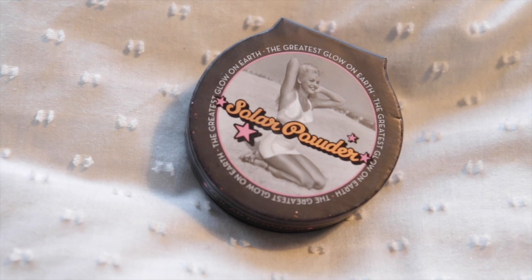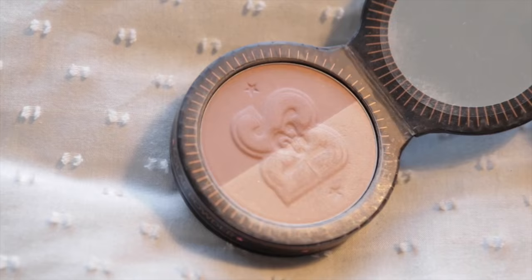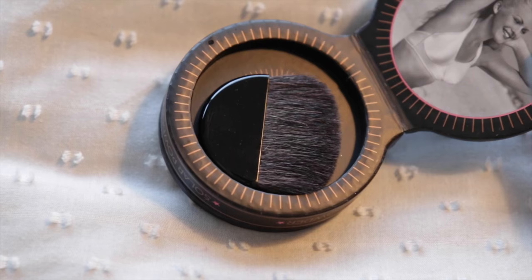The Soap and Glory You Glow Girl Solar Powder — this is a highlighter and bronzer. I use this sometimes; there are other ones in here that I use more regularly. Oh my god, I feel like when the children found that wardrobe that went to Narnia — they thought it was just a wardrobe, but it wasn't. I thought this was just a powder. It's not. There's a secret compartment with a brush in it that has never seen the light of day till now. This is more than just a haul video — this is a discovery video.